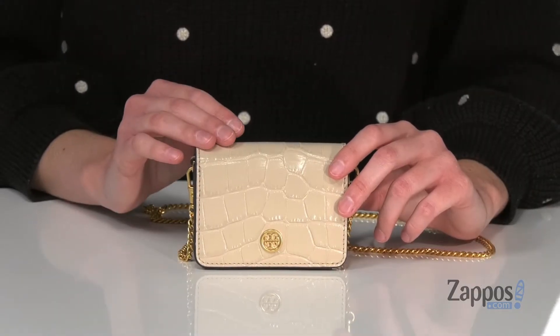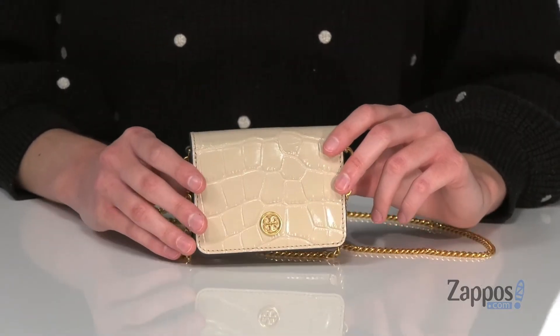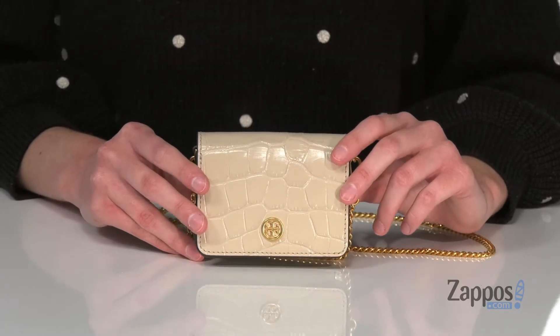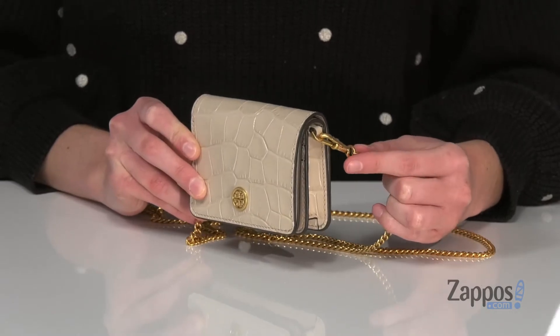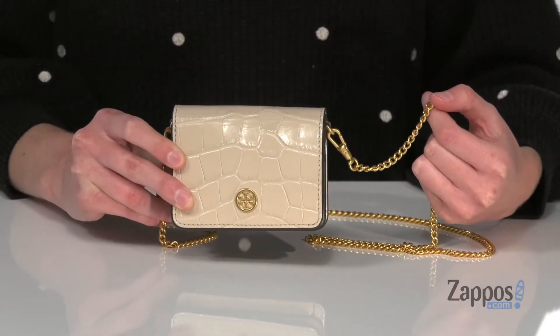Hey, Zoe from Zappos here and we're checking out this Nano Wallet from Tory Burch. This wallet is the perfect style if you want to replicate the micro bag trend in your closet. It has a detachable crossbody chain so you can carry it as a regular wallet, or if you just want to travel light,